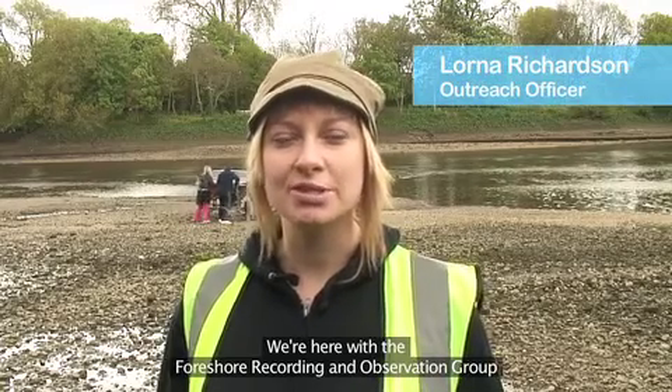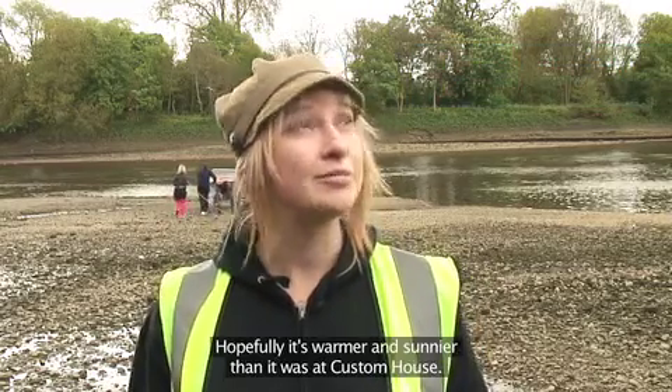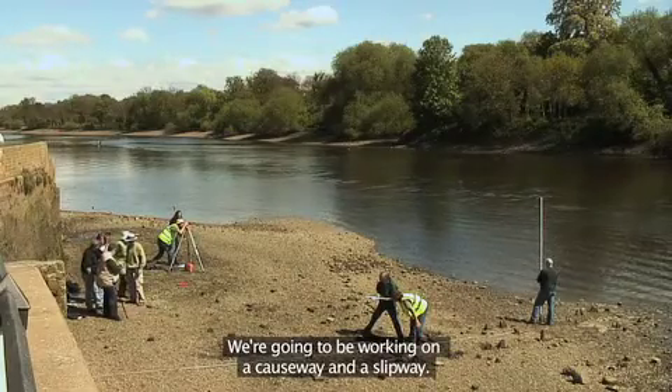We're here with the Foreshore Recording and Observation Group in Isleworth and we are doing a training day, which is day two, frog training. Hopefully it's warmer and sunnier than it was at Huston House. We're going to be working on a causeway and a slipway.